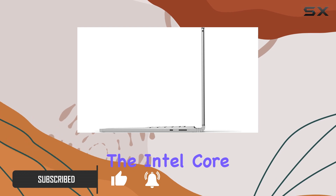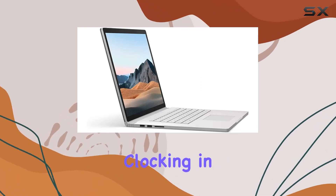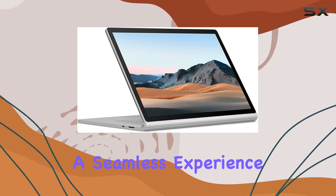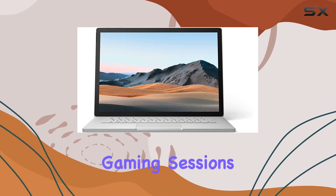Under the hood, the Intel Core i7 processor clocking in at 1.30 GHz promises lightning-fast speeds, ensuring a seamless experience for both demanding tasks and intense gaming sessions.